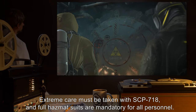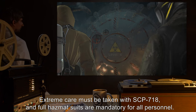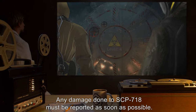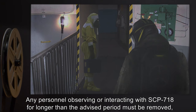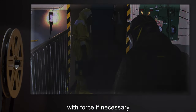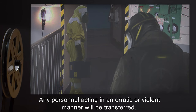Extreme care must be taken with SCP-718, and full hazmat suits are mandatory for all personnel. Any damage done to SCP-718 must be reported as soon as possible. Any personnel observing or interacting with SCP-718 for longer than the advised period must be removed, with force if necessary. Any personnel acting in an erratic or violent manner will be transferred.